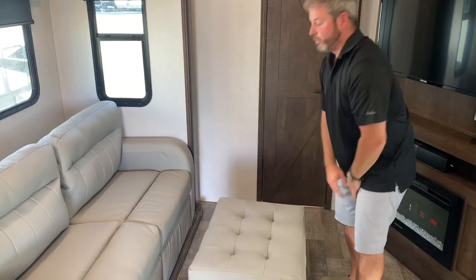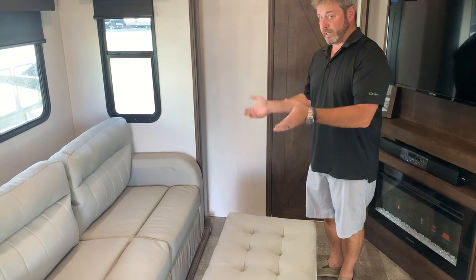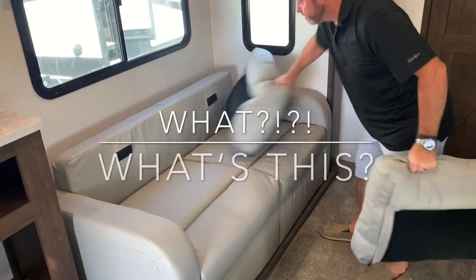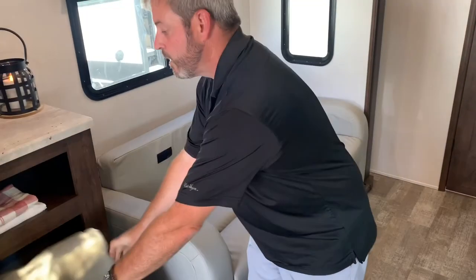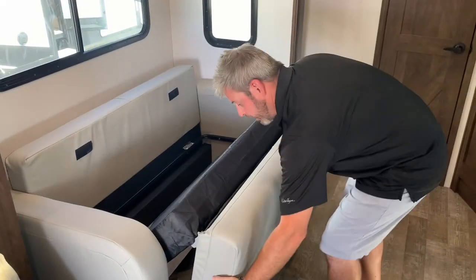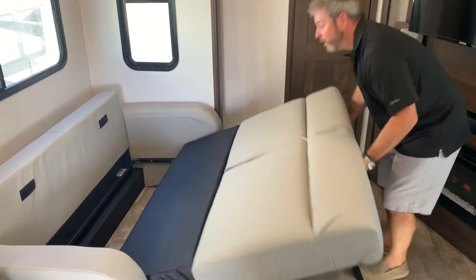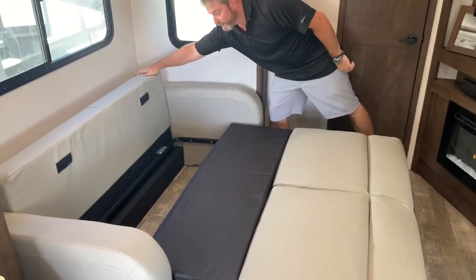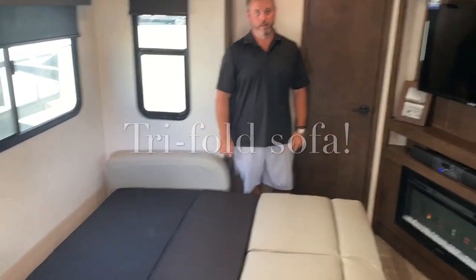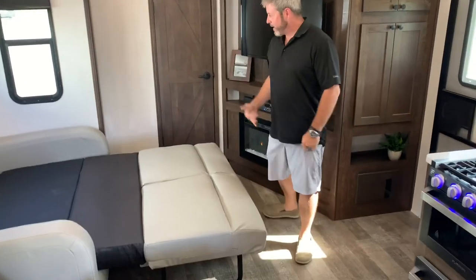What do you normally find here? Recliners, right? No siree. Legs down — a trifold sofa in a travel trailer toy hauler. It's been years since we've seen them. And you can still walk around the end of it and get to the bathroom come nighttime. Awesome feature.